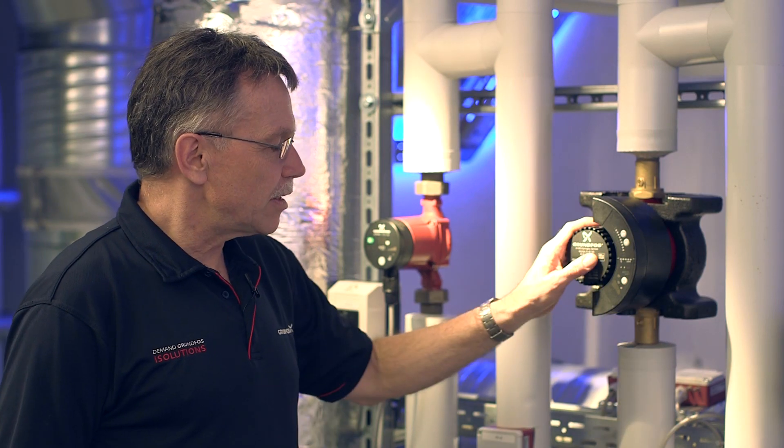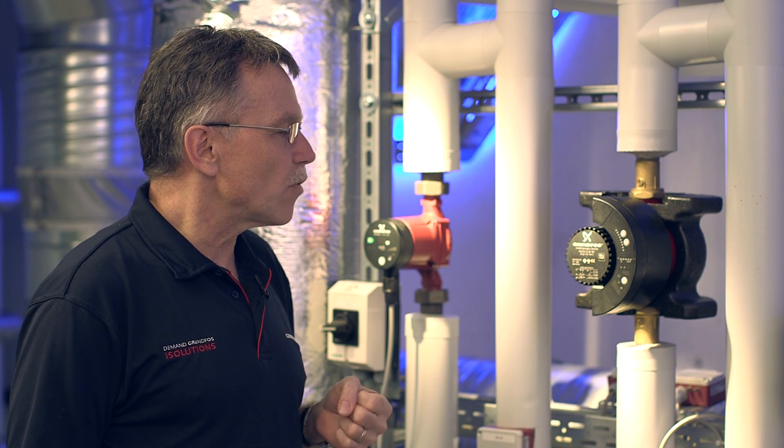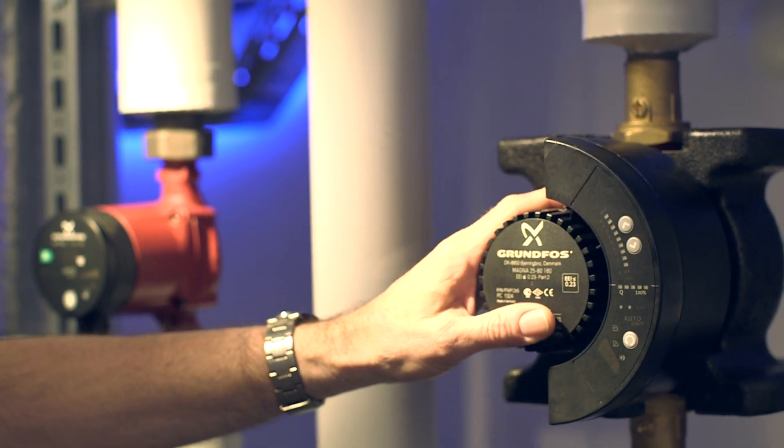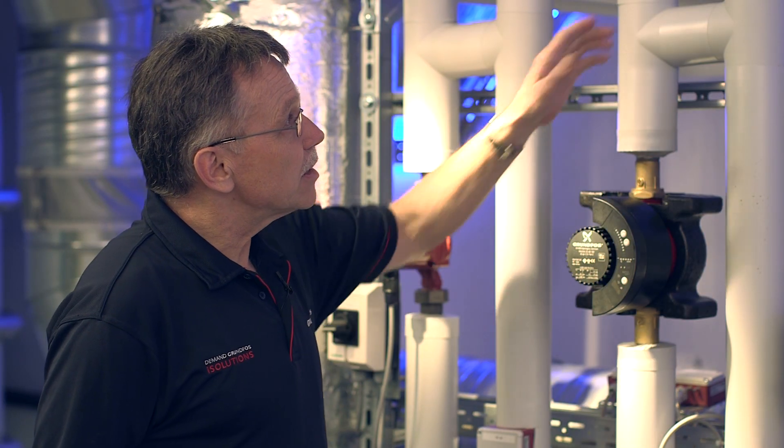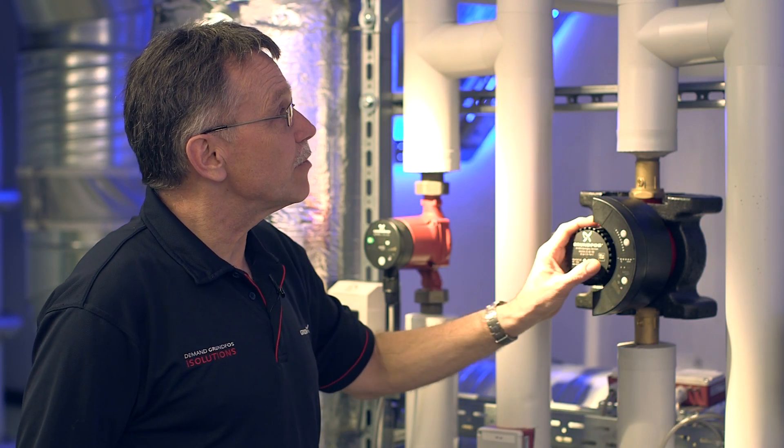What we have here is a typical circulator system, and what we often see is that the pumps are operating at too high differential pressure, generating excessive loss in the string regulating valves.